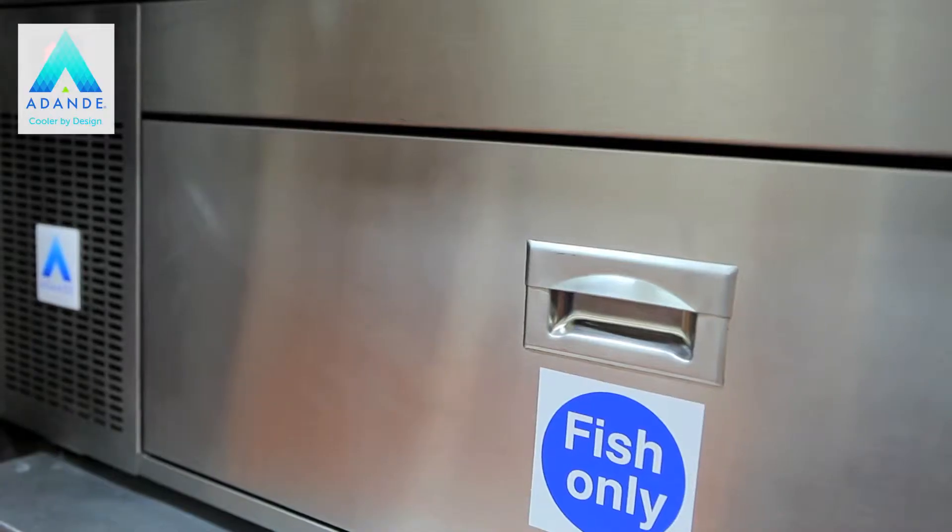Our Adande fridge unit, we're lucky enough to have it for about four and a half years. It's been put in, it's just one of those things that's there for us.